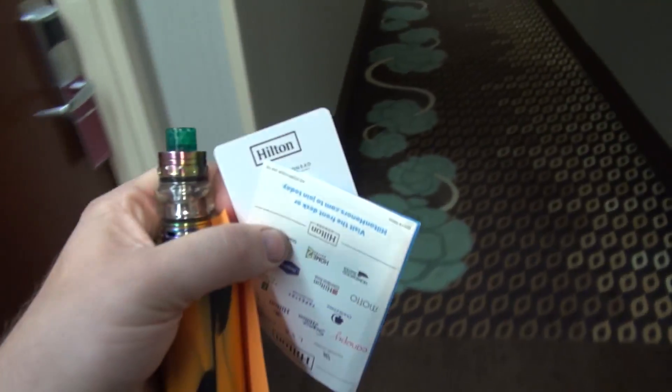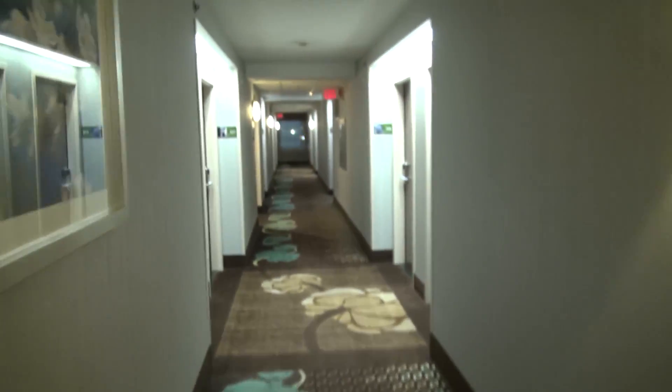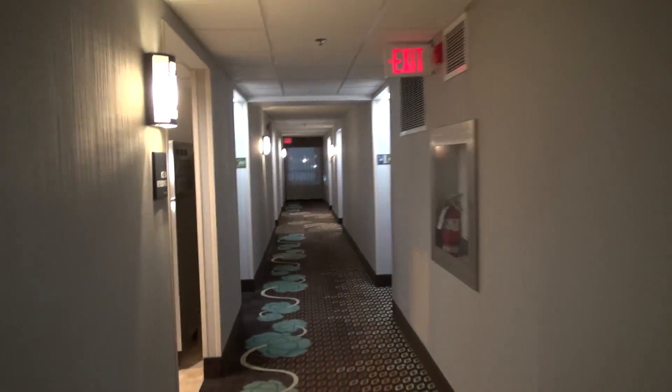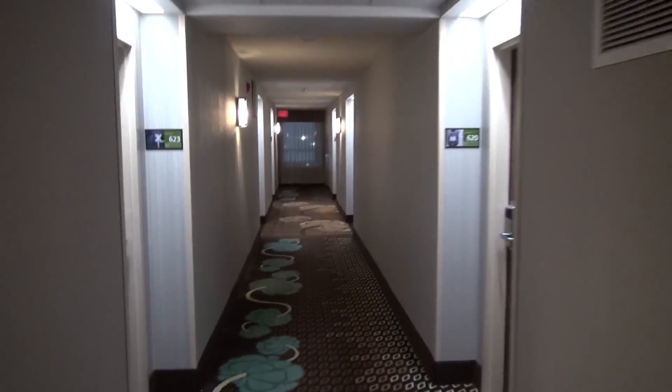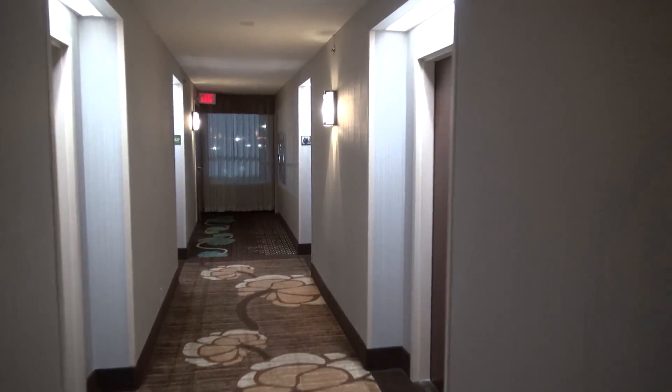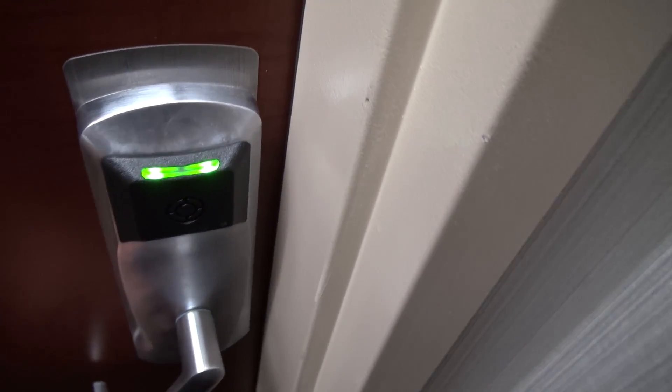I think we're in — yeah, got the RFID cards right down here. Here's where our room is. Got one more room, so let us take a look at this room before I get all my stuff unpacked.